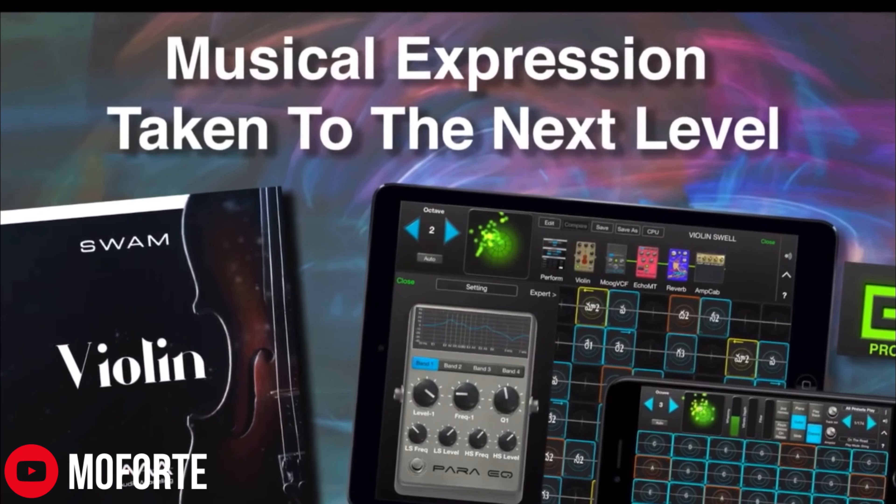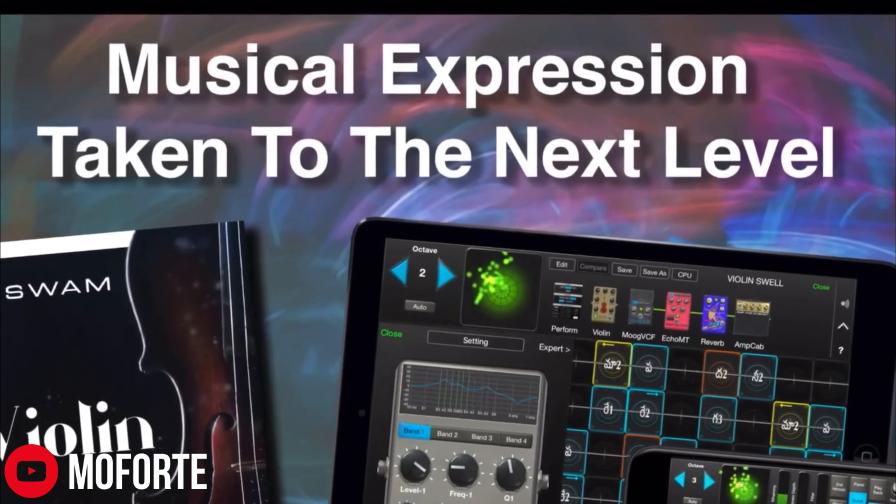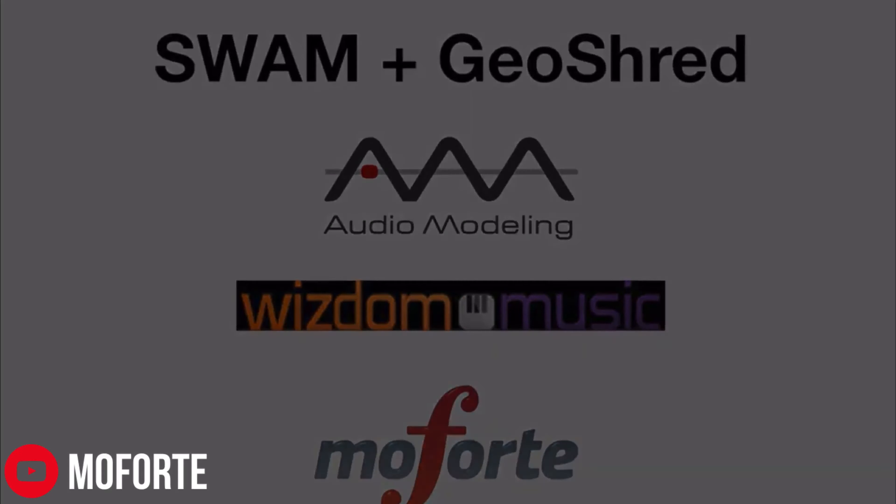GeoShred seems to have something really big in the works, with SWAM in-app purchases being soon available. SWAM stands for Synchronous Waves Acoustics Modeling and is a product of their company, Audio Modeling. They're known to be incredibly expressive, and GeoShred is the premier MPE instrument, allowing some of the most expressive touchscreen instrument playability on iOS. Some of the in-app purchases on offer will be GeoCello, GeoTenorSax, GeoClarinet, GeoViolin, and GeoFlute for $15 each, or $75 for a bundle. This update is said to be available within the next week or so, so definitely keep your eye out for it if it interests you.